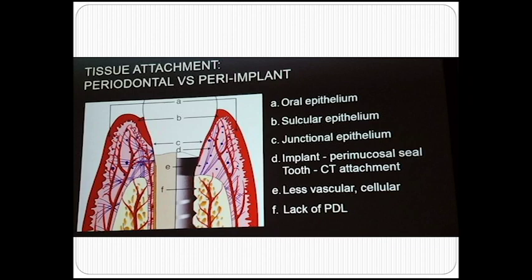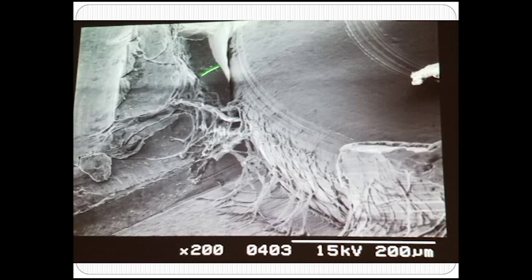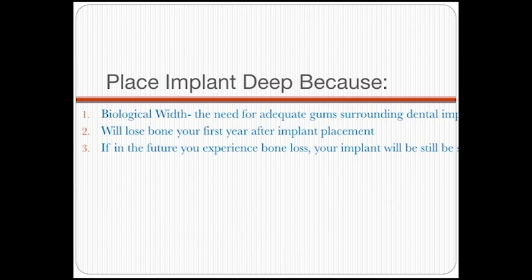The next slide shows an electron microscope image of the implant body connected to the gums. In summary, we want to place the implant deep because: number one, biological width — we need adequate gums surrounding the implants; number two, most patients will experience one millimeter of bone loss in their first year; and number three, if you experience bone loss in the future, placing it very deep will compensate for that and the implant will still be much more stable.